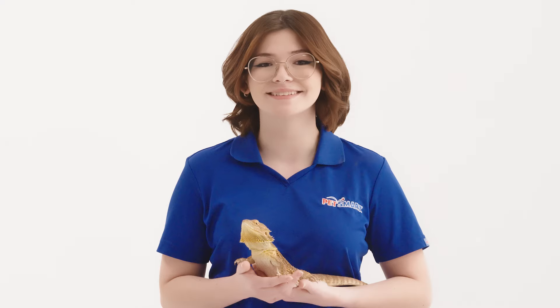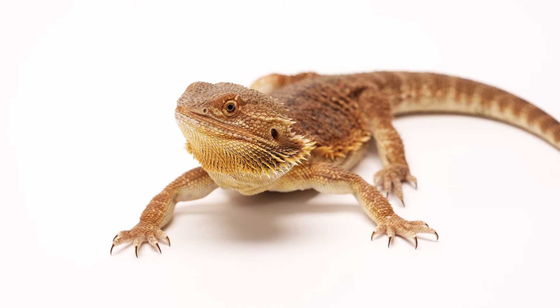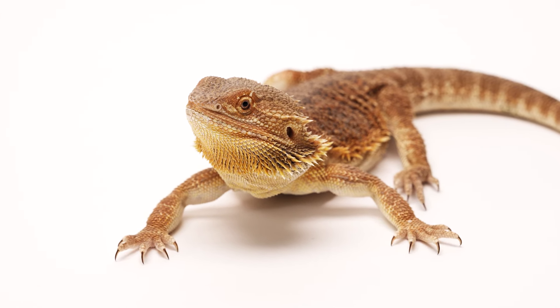Welcome! Today we are going to be walking through how to care for your bearded dragon so they are happy and healthy. To start, let's cover some basic information about your bearded dragon such as how long do they live and how big do bearded dragons get.